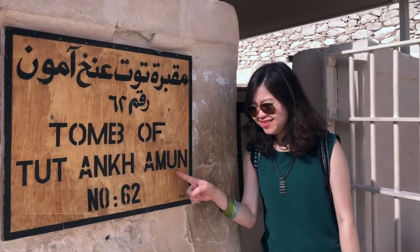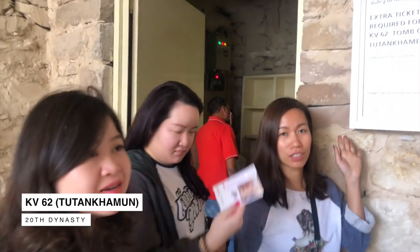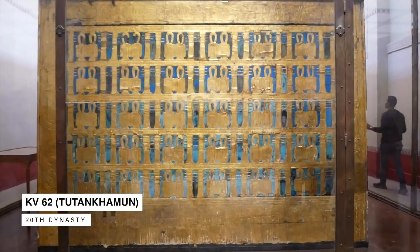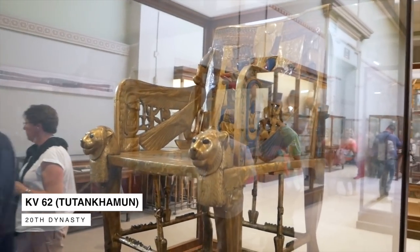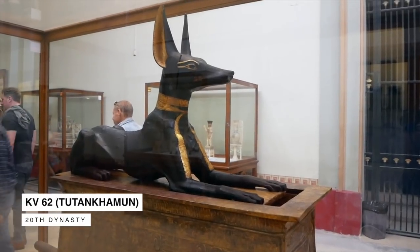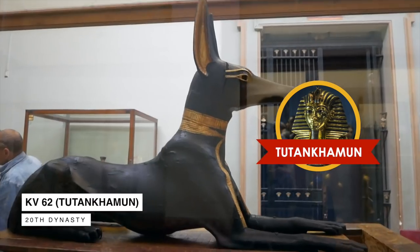The most famous tomb is probably KV 62 of Pharaoh Tutankhamun. You need an extra ticket to go inside, but you can see the treasures and the golden tomb that Howard Carter and his team found, now at the Cairo Museum — making Tutankhamun one of the most famous pharaohs of all time, especially because of his golden death mask.